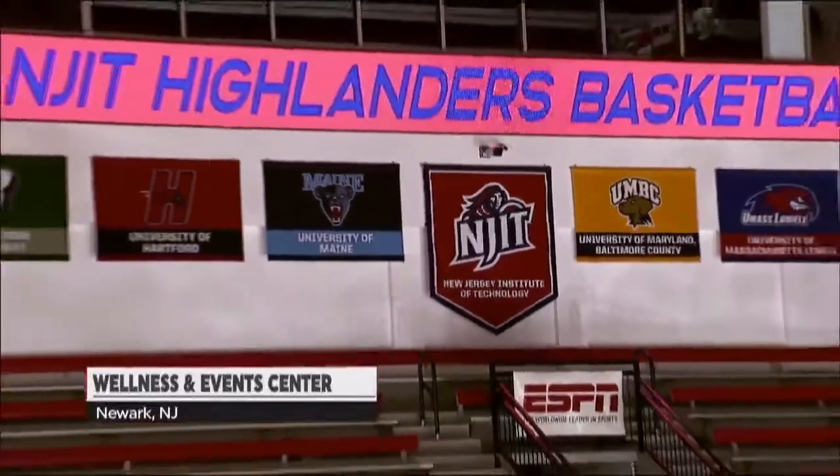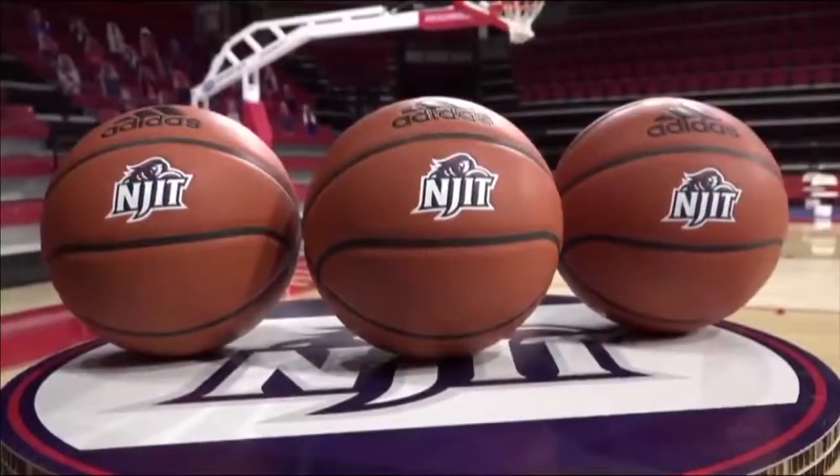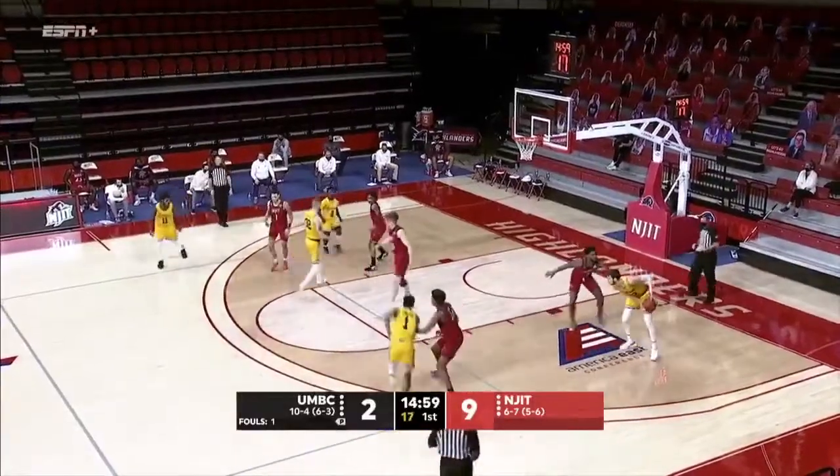It's America East action featuring the UMBC Retrievers and the NJIT Highlanders, coming up on ESPN Plus. Seven on the year, five and six in the league.